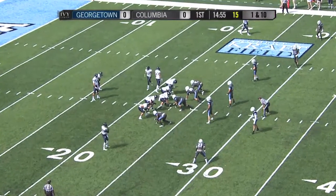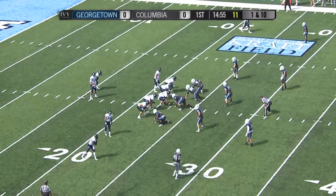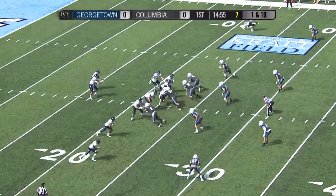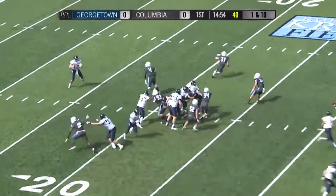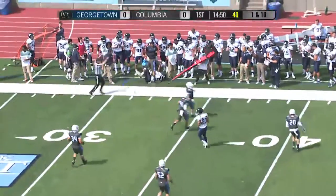DeCicco is in the slot, now moving in motion to the right side. Nolan in the shotgun on first and ten, and we are underway. He's going to fake the handoff, look left, throw left in the flat, and there is Hill — immediately makes the catch.